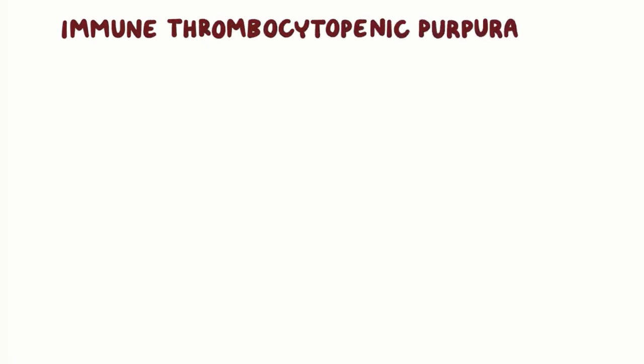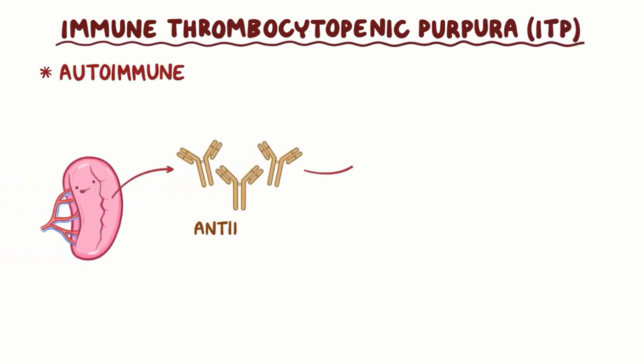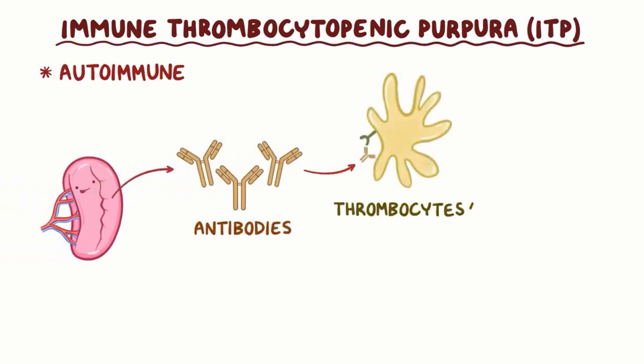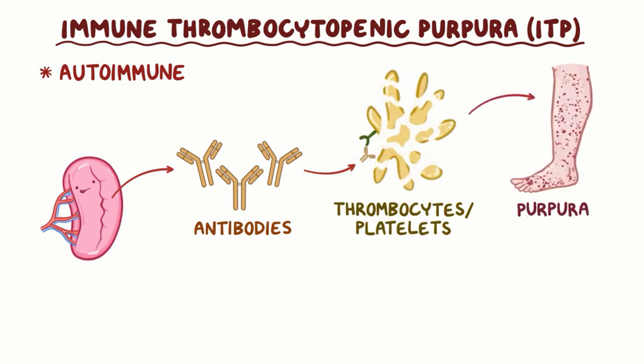Immune thrombocytopenic purpura, or ITP, is an autoimmune condition in which the body produces antibodies against its own thrombocytes or platelets, which are destroyed, and this results in purpura, or small bleeding spots beneath the skin.